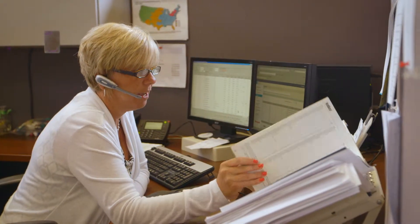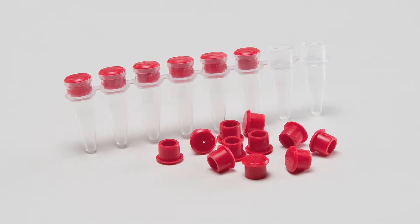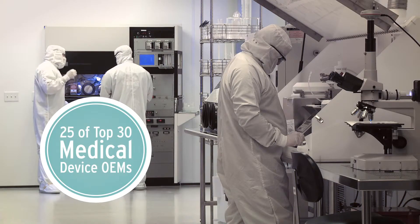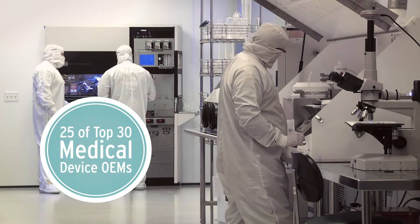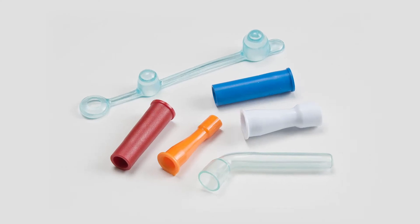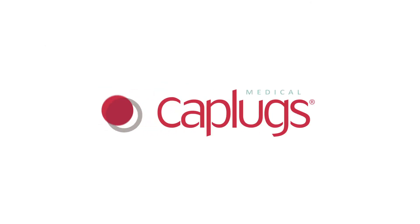For the past 65 years, CapPlex has been providing innovative solutions to a broad range of diverse industries. In fact, we are a trusted supplier to 25 of the top 30 medical device OEMs. So bring us your challenge — whether catalog or custom, CapPlex is your partner for medical device protection and precision molded components.